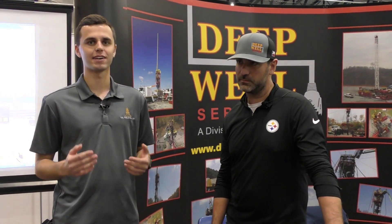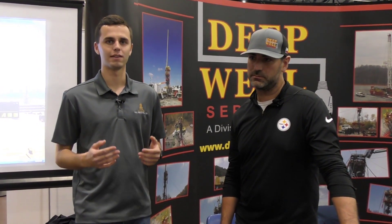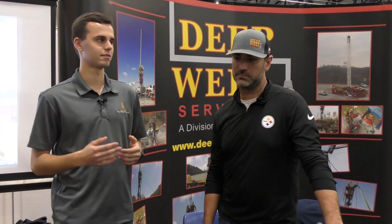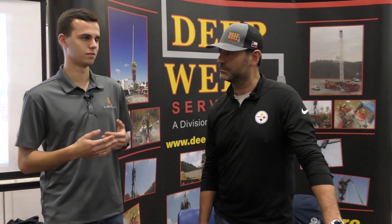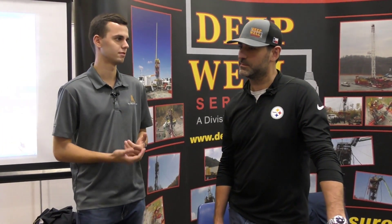Oil Food Basics here at the second annual Merida College Oil and Gas Technology Exhibition. I'm here with Matt Turgny of Deepwell Services. Can you please tell us what Deepwell Services specializes in and what snubbing is?